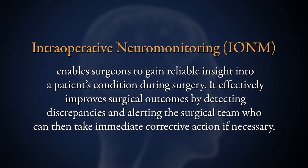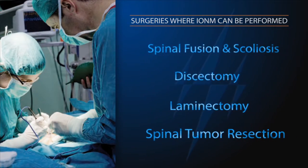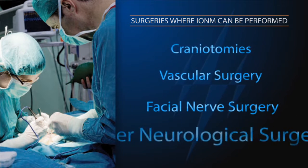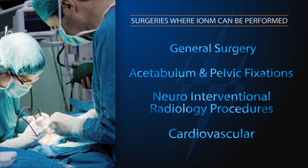Intraoperative neuromonitoring is really intended to be used to prevent major neurological complications during various types of surgeries. When we say complication, we basically mean in simple terms maybe paralysis. The goal is to convey the information in real time to the surgical team so they can act on it and minimize the outcome of major or catastrophic neurological complications.